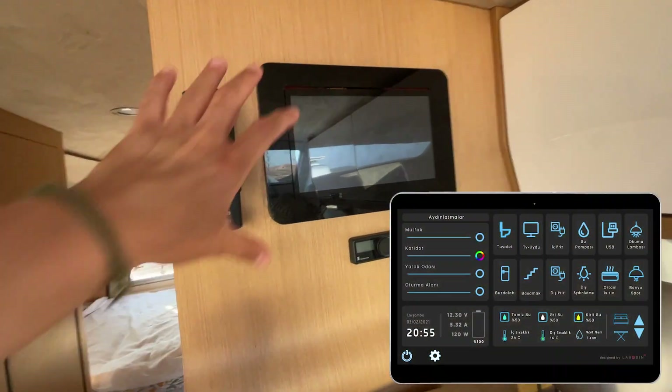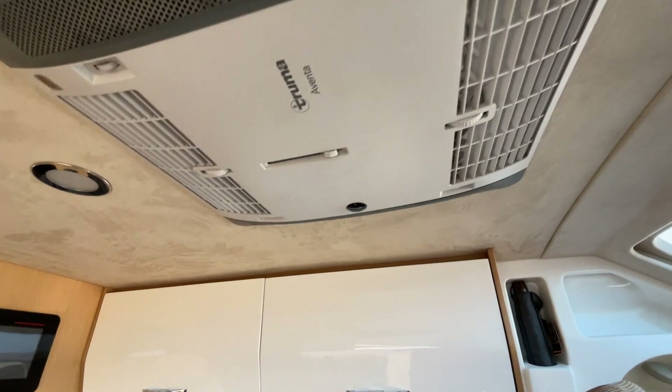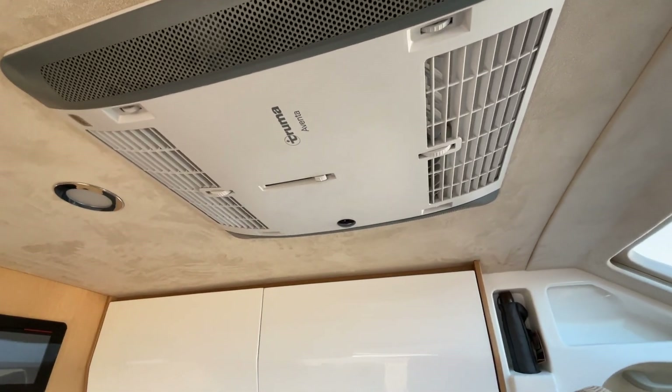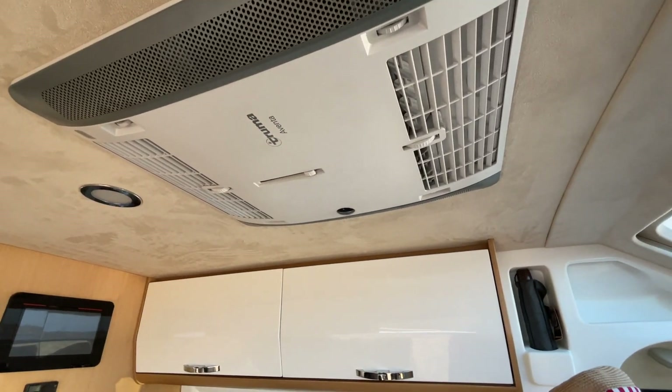Kontrol paneli büyük ve Dometic bir tablet sistemine bağlı; biz cep telefonlarımızdan kullanıyoruz. Kiralama sırasında cep telefonlarına uygulama yüklüyorlar; bu şekilde karavanın tüm su deposunu, ışıklarını, ısı kontrolünü oradan görebiliyorsunuz. Kamp alanlarında kalmadığımız için elektriğe bağlayamadık, ancak normal bir tavan tipi klima var. Deneyebildiğimizde içeriyi gerçekten buz gibi yapıyor.